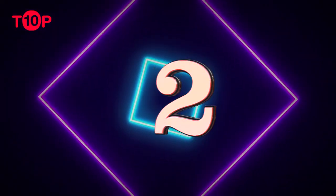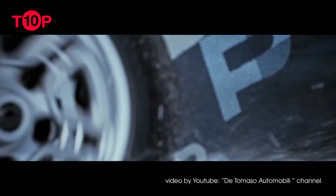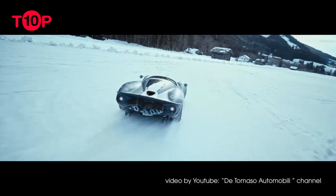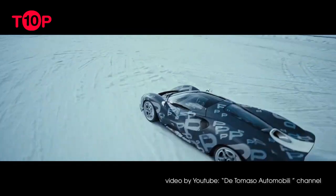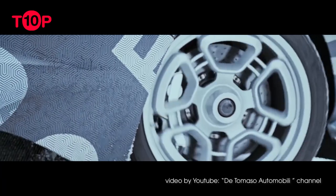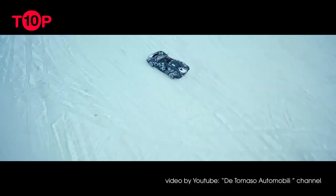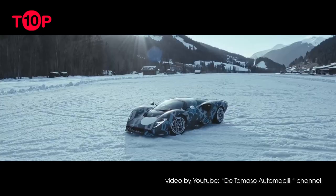Number 2: De Tomaso P72. De Tomaso is reviving itself with a bang, and in 2022, its first model in nearly 30 years started production. The De Tomaso P72 is a neo-retro, mid-engine hypercar inspired by a 1960s De Tomaso race car called the P70. Jawan Wang is responsible for the design, which incorporates fluid forms reminiscent of 1960s Le Mans race cars. In true De Tomaso tradition, the car is powered by a Ford V8 — more specifically, the 5.0-liter Coyote V8 that has been supercharged by Roush Performance.